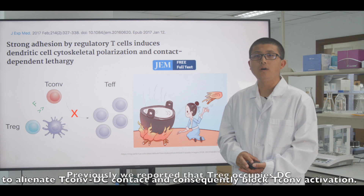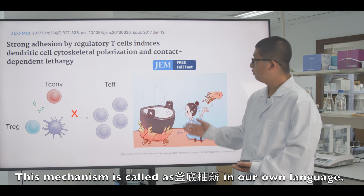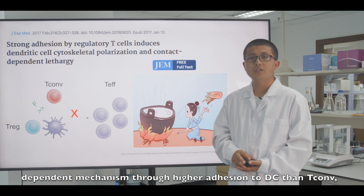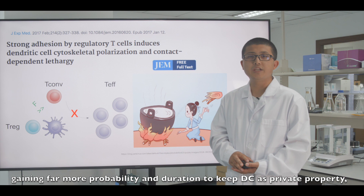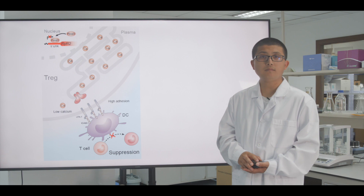We reported that Treg occupies dendritic cells (DCs) to limit Tconv-DC contact and consequently block Tconv activation. This mechanism is called occupancy-dependent suppression. We found that Treg achieves this through higher adhesion to DC than Tconv, gaining far greater probability and duration to occupy DC as a prevalent property, thereby rejecting Tconv from cortical contact.